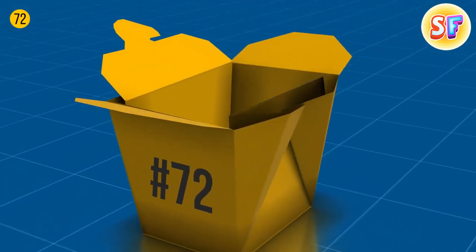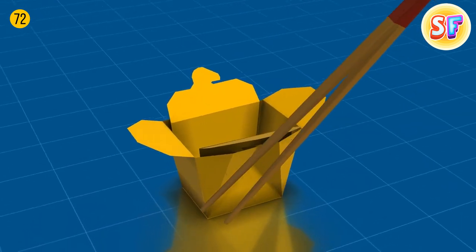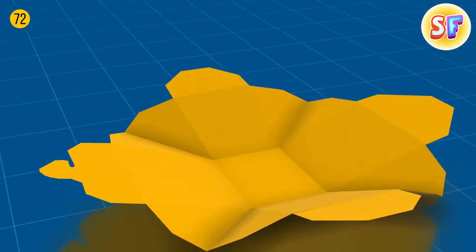You can train finger agility by catching noodles and rice with chopsticks from the corners of Asian food boxes. Or, you can expand the box and it will become a plate.